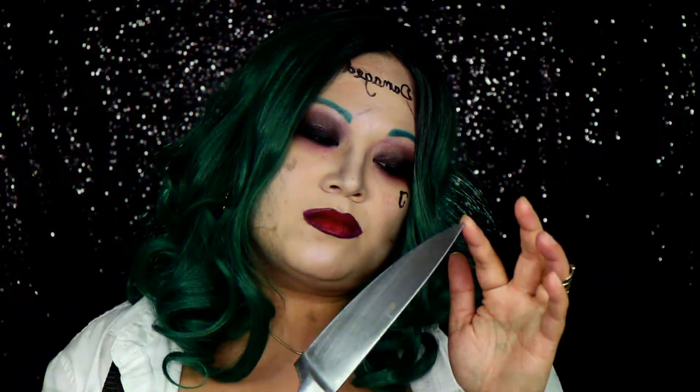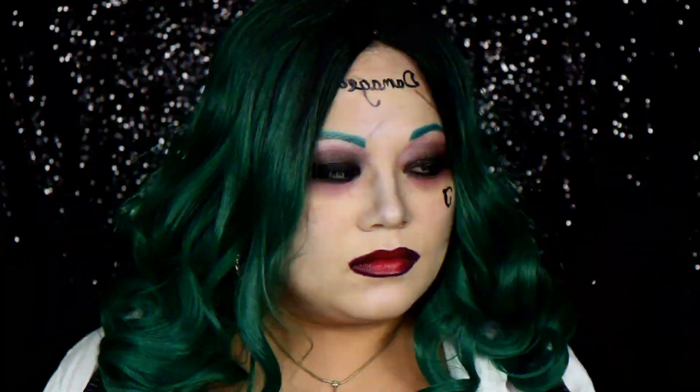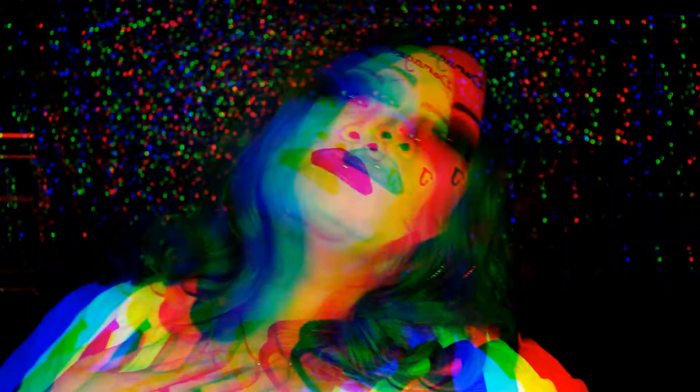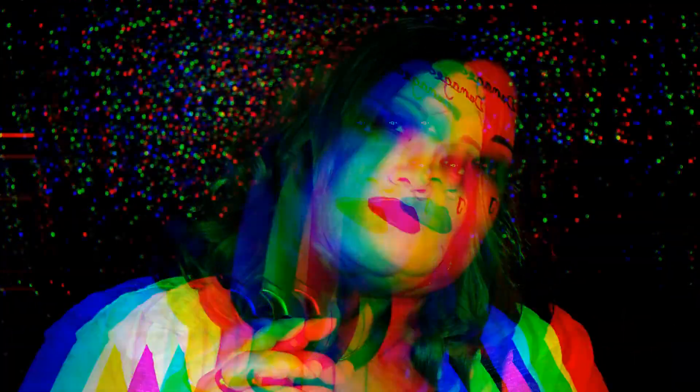Here you have my Halloween look number two — the female version of the Joker. To enter into the giveaway, please click on the link in the description box below. Sharing my video would also be greatly appreciated. Stay sassy, sexy, and sophisticated, and make sure to stay tuned for my next Halloween look. Until then, sirens.